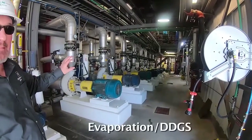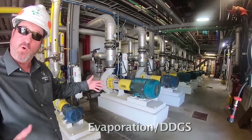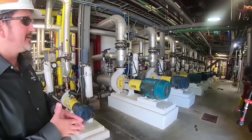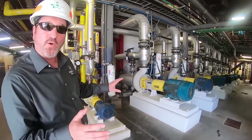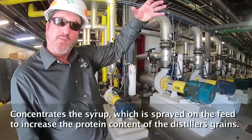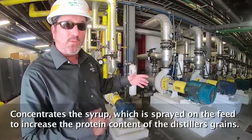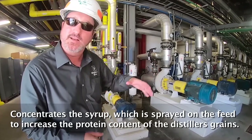This is the evaporation system. This is the part of the process where we're concentrating our syrup, which is rich in protein and other components. Through evaporation, water is extracted from the syrup. After this system is complete, our syrup gets pumped over to our dryers. While we're drying our feed, we spray on that syrup, which increases the protein content in our DDGS product.